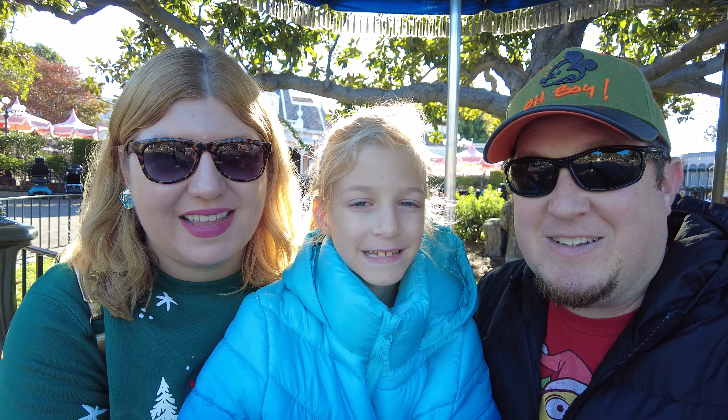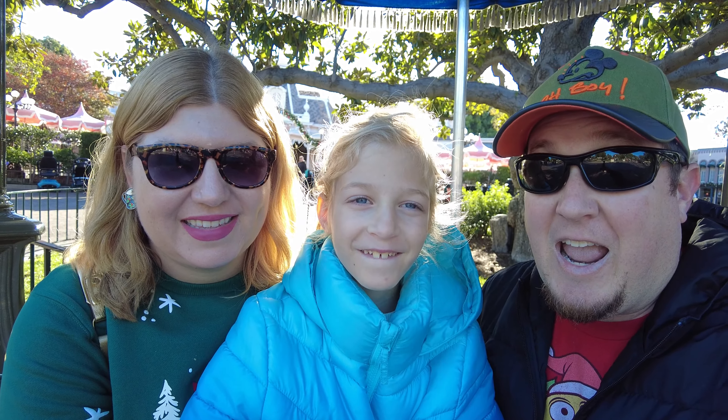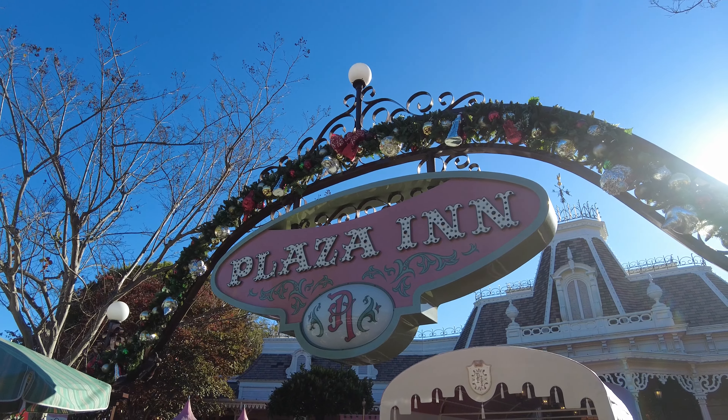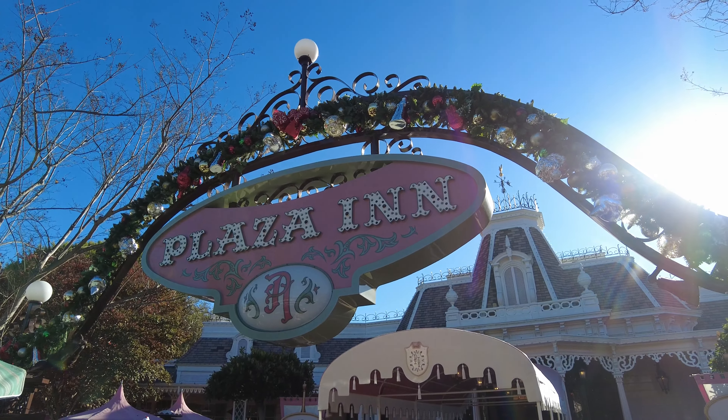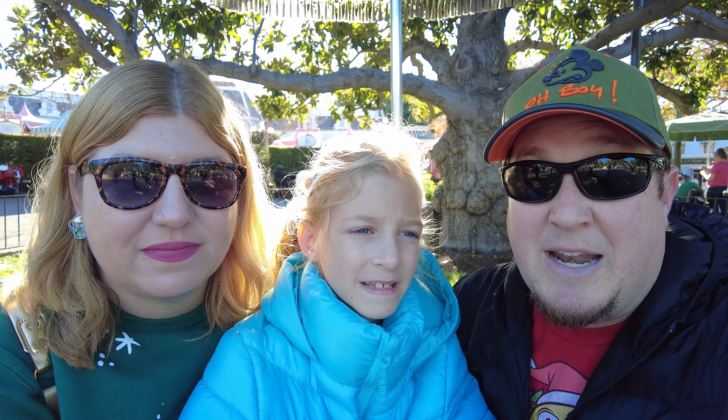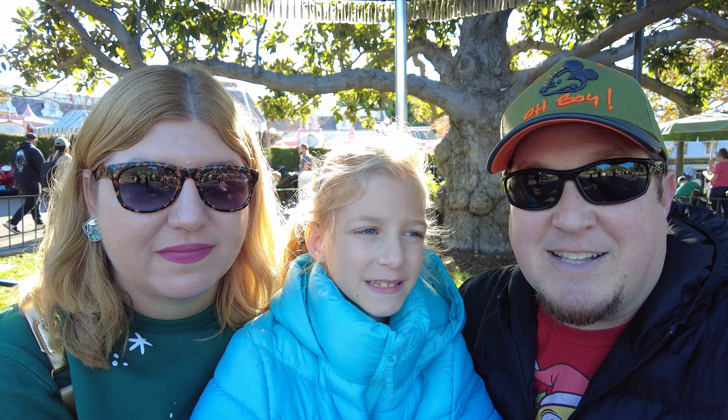Good morning! It's Daniel and Jenny and Talia, and we are here to celebrate Jenny's birthday at Plaza Inn Character Brunch. This is a really great option here in Disneyland Park if you are looking to start off your day with something really special, get a full meal, and see lots of characters. This is our first time eating at Plaza Inn since last year, but our first time since the health restrictions have been lifted, so we're excited to see what that's like.